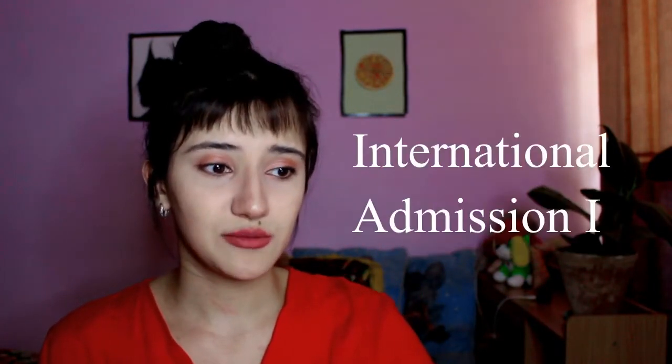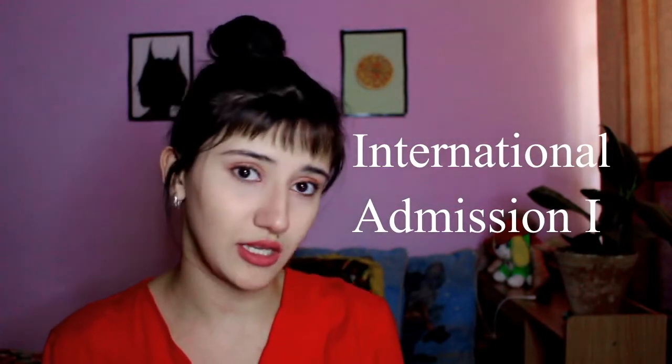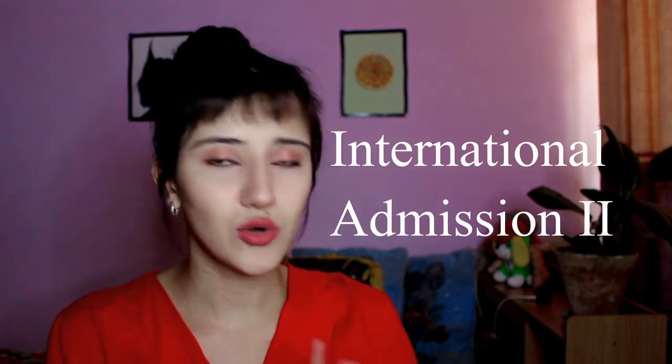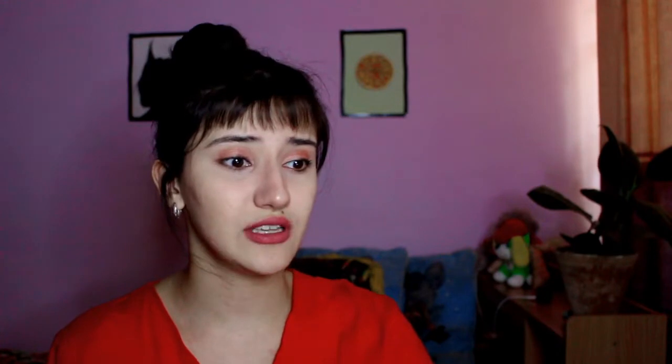SNU admissions have two types: International Admissions One and International Admissions Two. International Admissions One is for foreign citizenships — you and your parents should both be foreigners. International Admissions Two is for those where you or your parents have Korean citizenship, basically for students who are Korean but studied abroad for a long time. In this video I'll focus only on International Admissions One for foreign citizenship. SNU has spring and fall semesters — spring starts in March, fall in September.